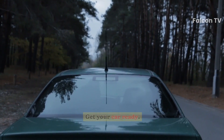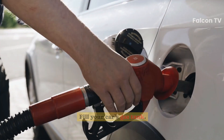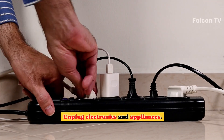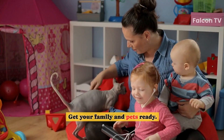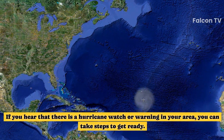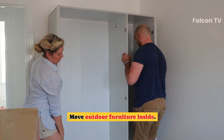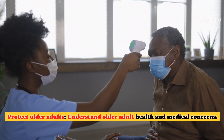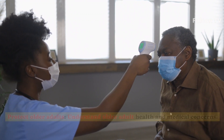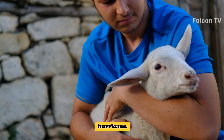Get your car ready before the storm hits by filling the gas tank, unplugging electronics and appliances, and shutting all windows and doors, covering them with storm shutters or plywood. Get your family and pets ready — if you hear of a hurricane watch or warning in your area, move outdoor furniture inside, protect older adults by understanding their health and medical concerns, and ensure your pet's safety before, during, and after a hurricane.